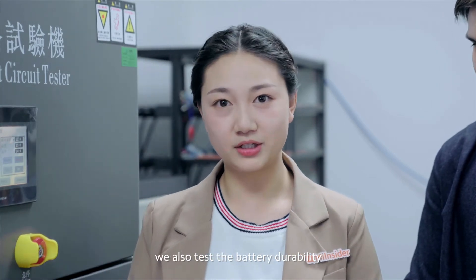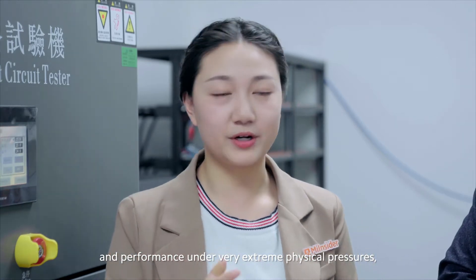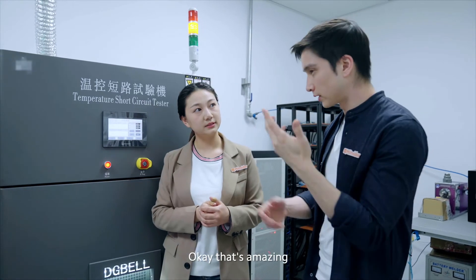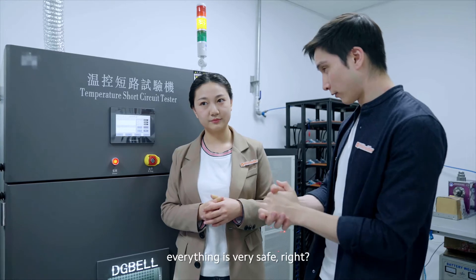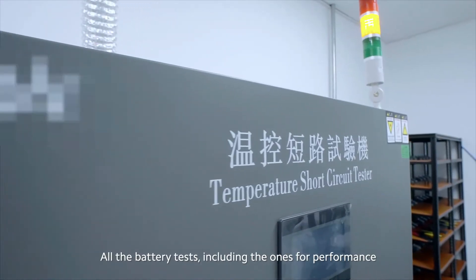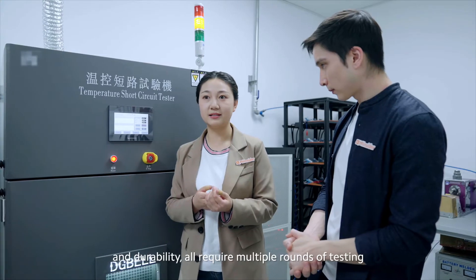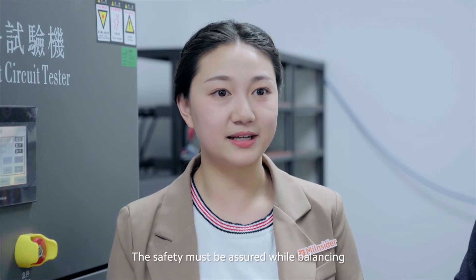Besides the extreme temperature, we also test the battery durability and performance under very extreme physical pressures, like crashing and short circuit tests. That's amazing — so that just makes sure that when you're charging really quickly, everything is very safe. Absolutely — all the battery tests, including those for performance and durability, require multiple rounds of testing.